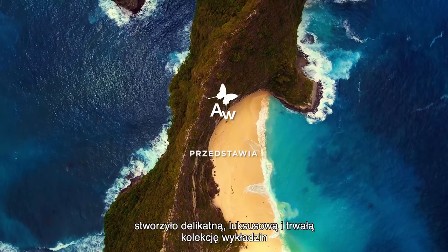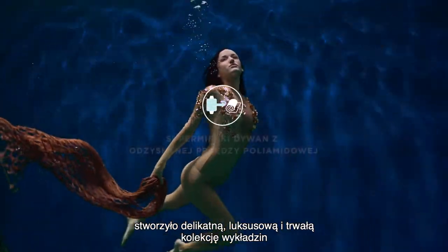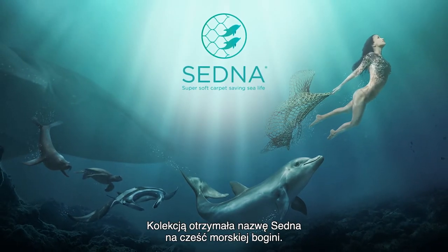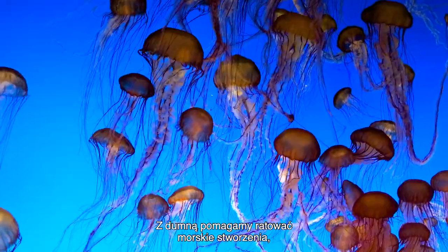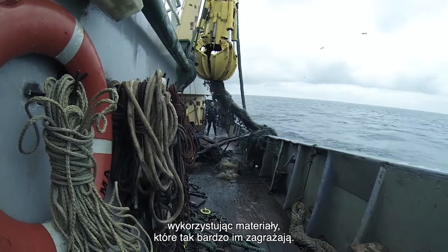Associated Weavers has launched a soft, luxurious, durable broadloom carpet range made exclusively with Econyl regenerated nylon. Fittingly, we've named it Sedna in homage to the goddess of the seas. We are proud to honor the marine life we're helping to save by using the very material that most threatens its existence.